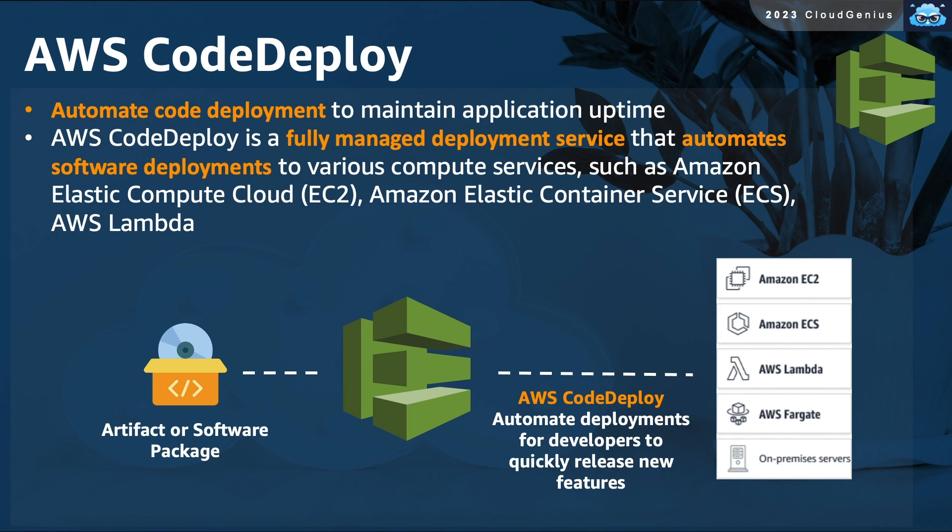After creating the compiled and tested software packages and artifacts, you would wish to launch them in production. This deployment process can be done manually, or with AWS CodeDeploy, can be automated. AWS CodeDeploy automates code deployments to various options like EC2 instances and Lambda functions, enabling developers to quickly release new features.